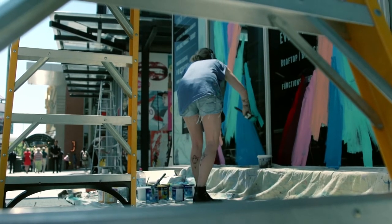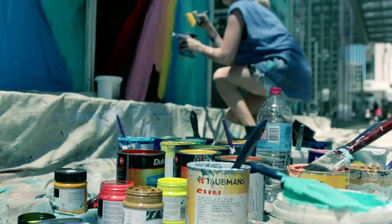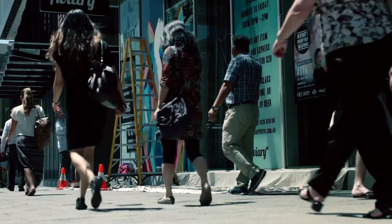I was asked by 140 to paint these birds as part of this big project to activate the space and paint artwork all around the outside of the building 140.